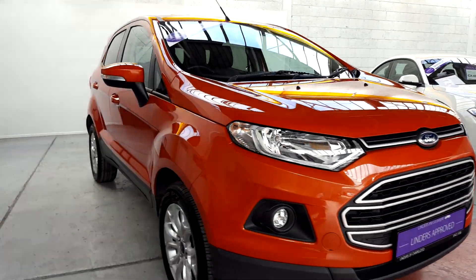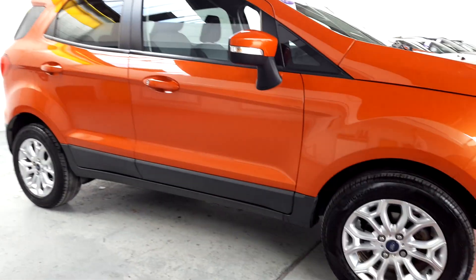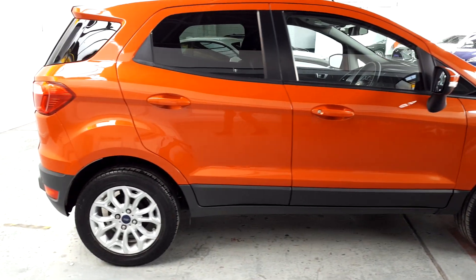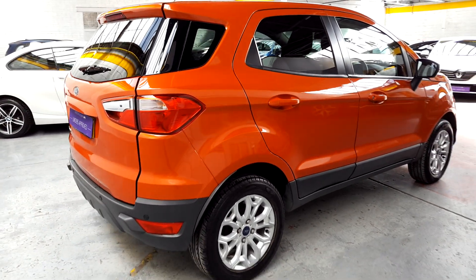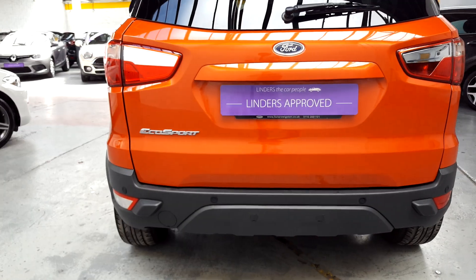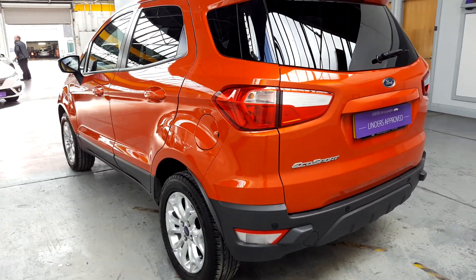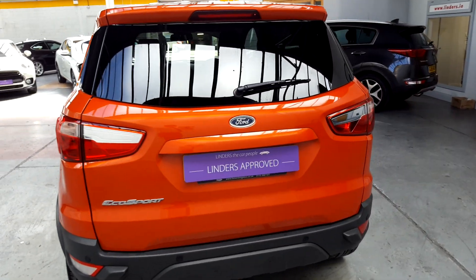This car is in pristine condition. All of our cars come with a 12-month in-house comprehensive warranty which covers 20,000 kilometers worth of driving. You've also got factory-fitted rear park sensors on this one, so they do come up on the center display unit.